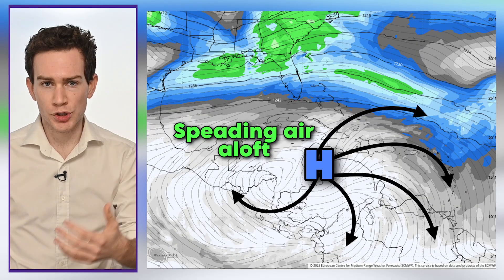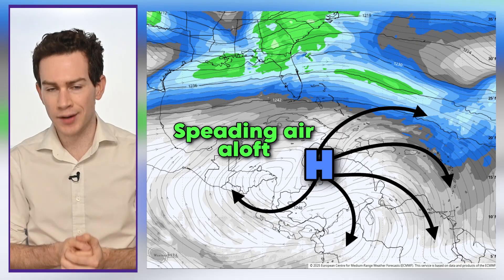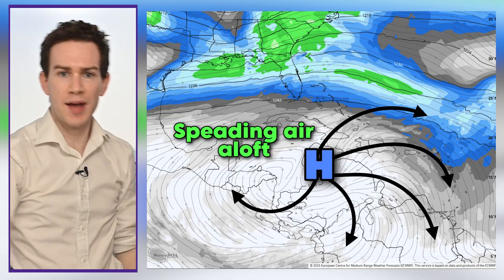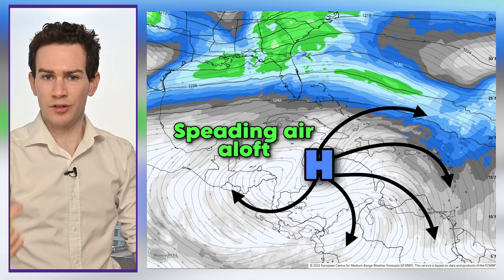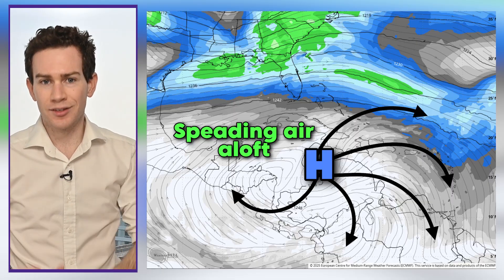Furthermore, we'll also have divergence — a spreading of the air aloft — especially east and southeast of the center. The more air we spread apart, the more exhaust we fan away at the upper levels, the easier it is for the storm to suck in more warmth, moisture, and energy from below, intensifying further.